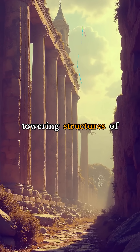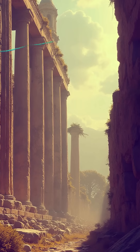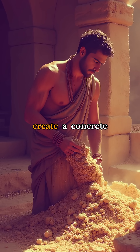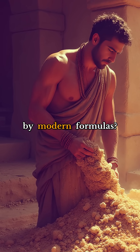For over 2,000 years, the towering structures of ancient Rome have stood the test of time, withstanding earthquakes, wars, and centuries of weathering. But what's their secret? How did the Romans manage to create a concrete so durable that it's only recently begun to be matched by modern formulas?